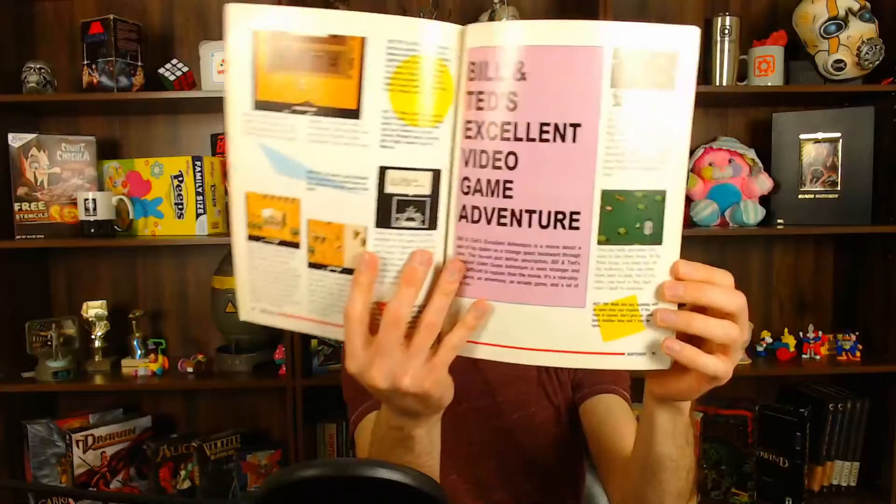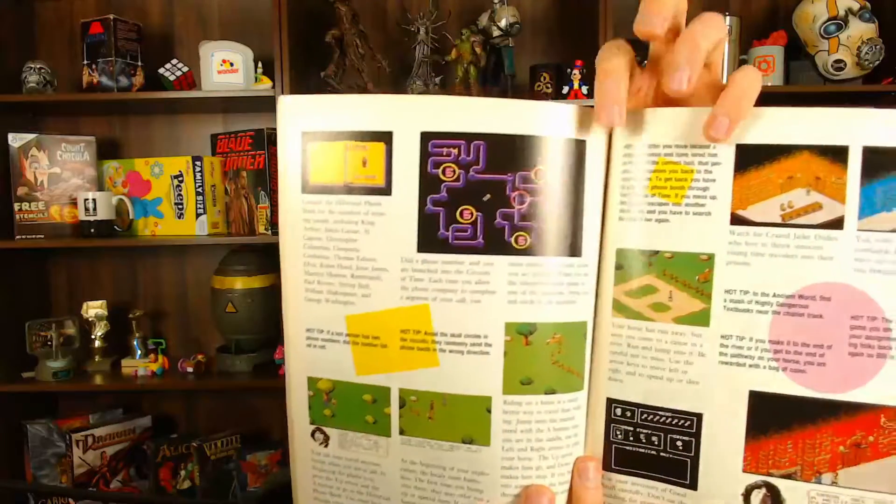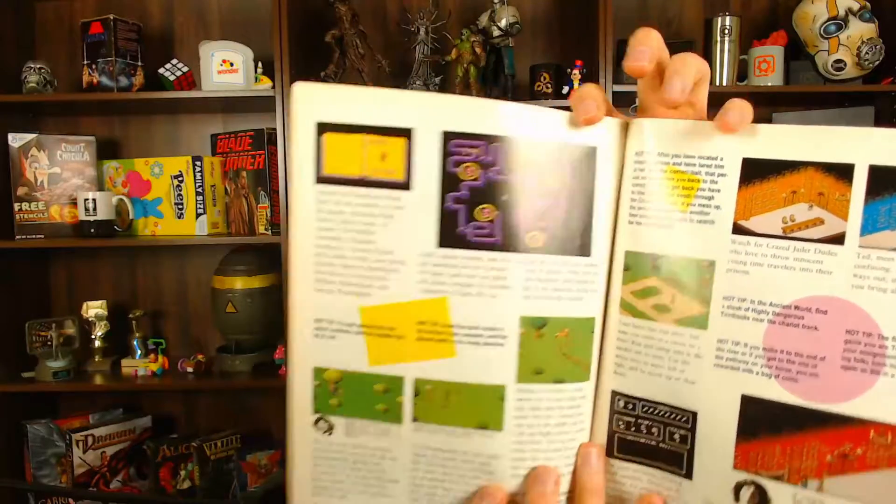The ones that interested me the most were Star Trek — which I eventually got our family to get — and Shatterhand, which interested me a lot. Crazy Land interested me a lot. And then there was Bill and Ted's Excellent Video Game Adventure. I remember reading about how you go through the phone booth circuitry, and I thought this Bill and Ted's game looks so awesome. Of course, Angry Video Game Nerd has done an episode on it, and it genuinely looks like a terrible, horrible game.